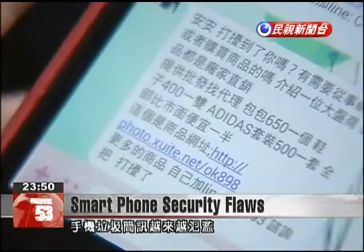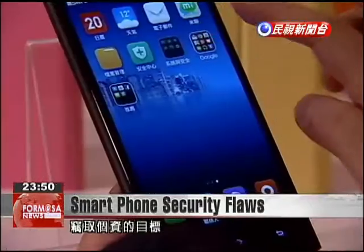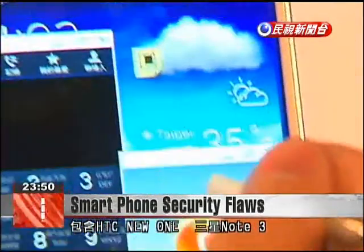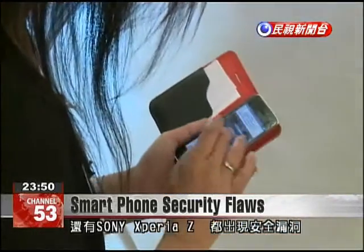The proliferation of spam messages with links to websites can cause unsuspecting cell phone users to become vulnerable to hackers wishing to steal personal information. Cell phones at risk to this type of attack include the HTC Nu1, Samsung Note 3, and Sony Xperia Z.